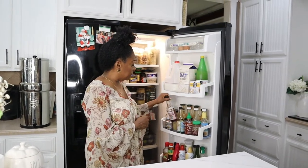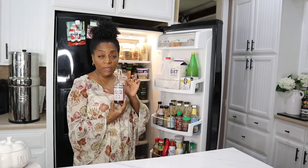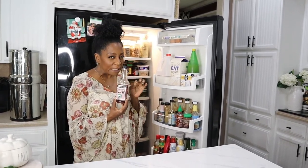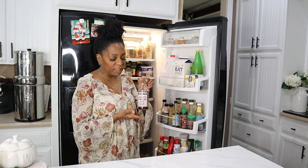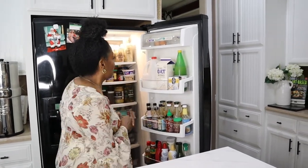This is something I've shared with you before — umeboshi vinegar. It's a salt substitute, very salty so you'll need just a tiny bit. I put it on my bok choy or my greens when I'm making them. It's really good to have.